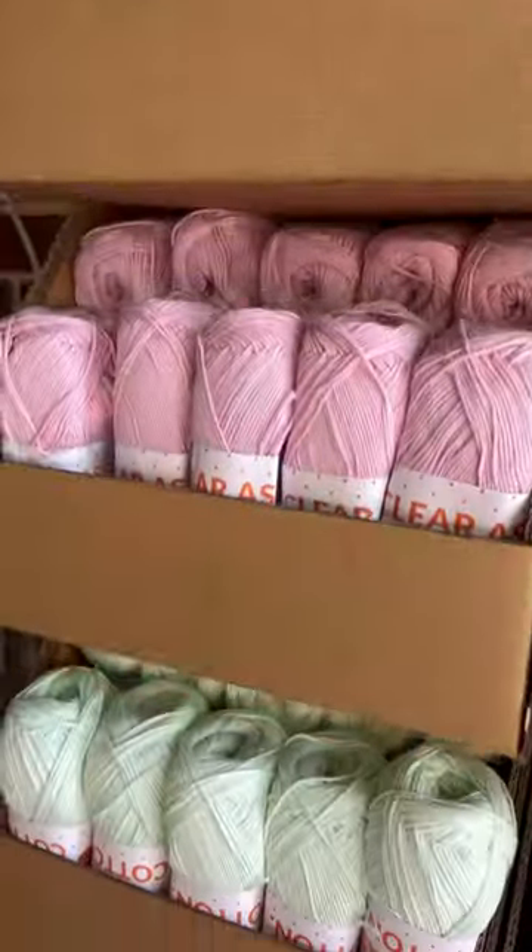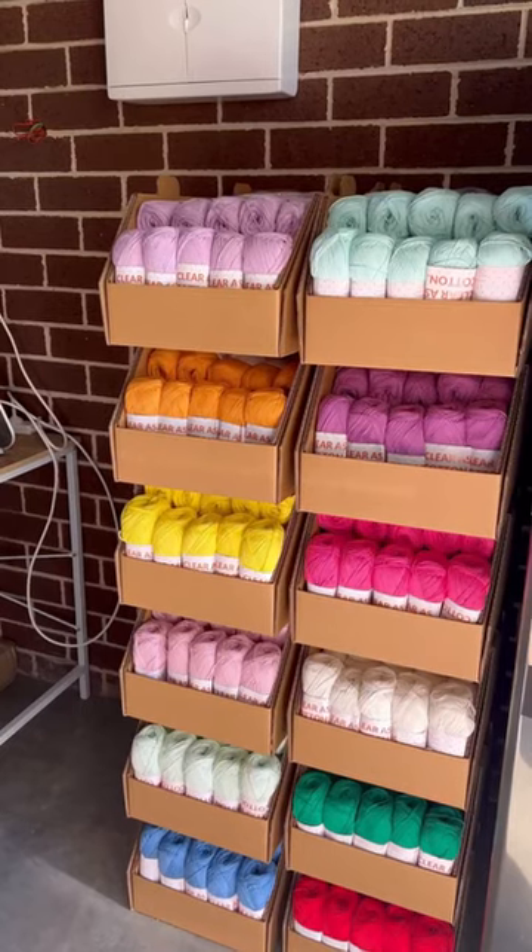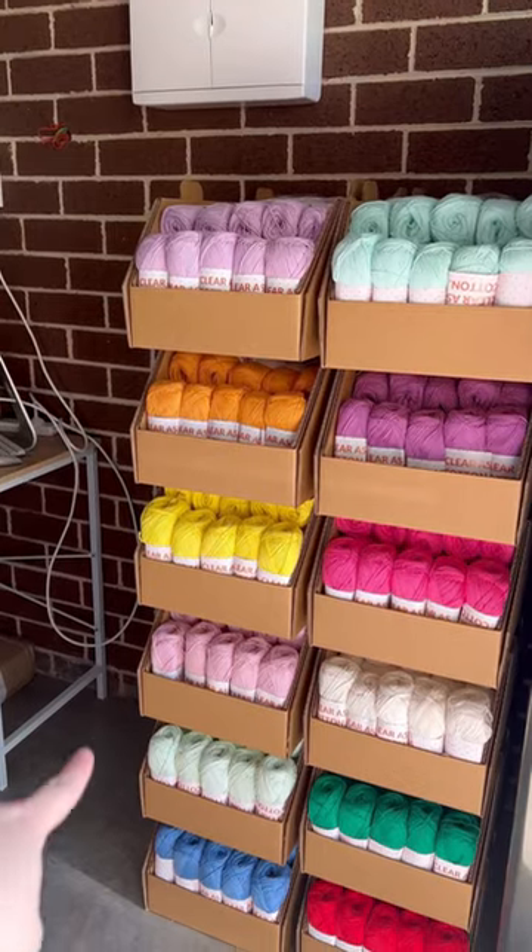Anyway, look at her! She is looking absolutely stunning — all restocked and beautiful. And not only does it look amazing, but I have also cleared some more space for some more yarn.